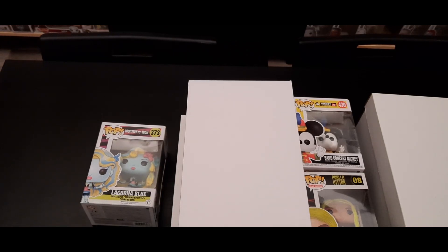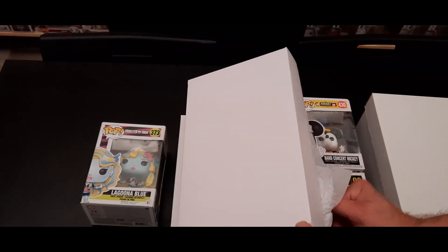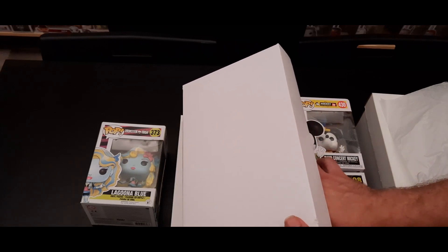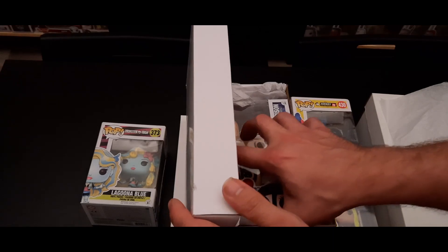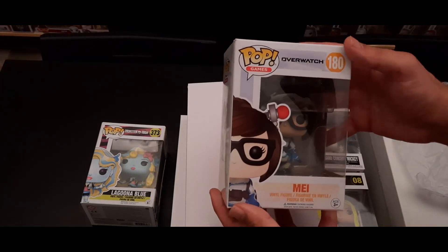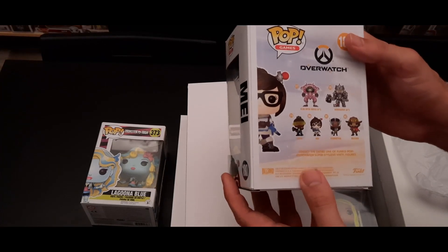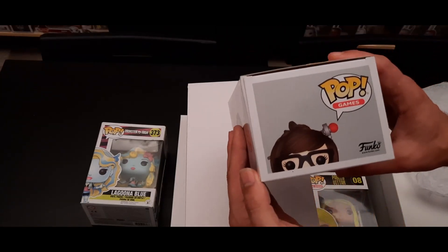Then we have the next shoebox. There's protective paper and this one also contains two pops. Let's see — it's Mei from Overwatch. To be honest I haven't played Overwatch, although there are some very cool pops from it — some are really beautiful, really detailed most of the time.